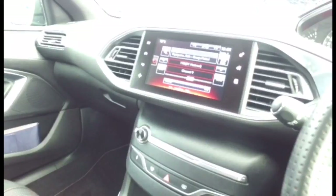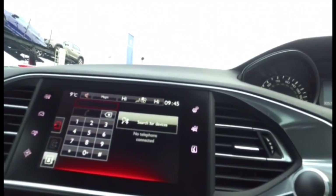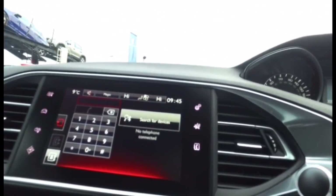This is an illustration of the car in reverse so you can see the rear camera view from inside the vehicle. There is also telephone connectivity via Bluetooth.